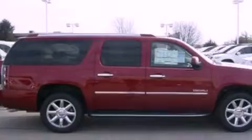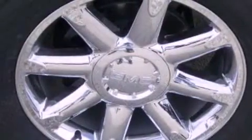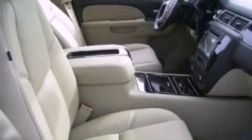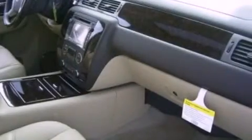A heated steering wheel, cooled seats, a navigation system, a Bose stereo system, aluminum wheels, roof rails, traction control and stability control systems, speed-sensitive volume controls, a rear-view camera, and power-adjustable gas and brake pedals that enable you to change their height and distance to fit your body rather than you fit to their positions.